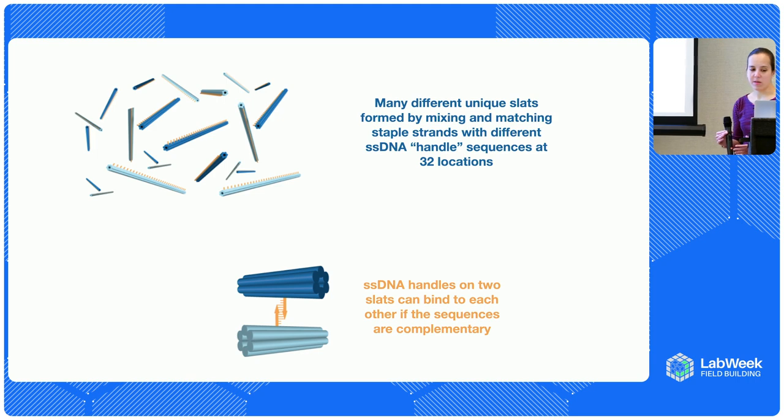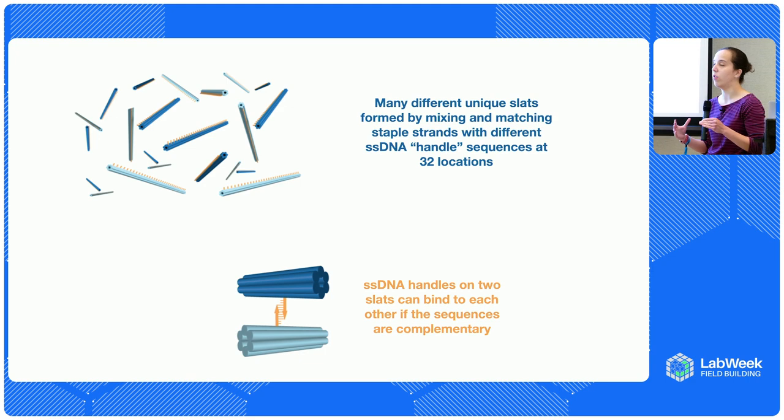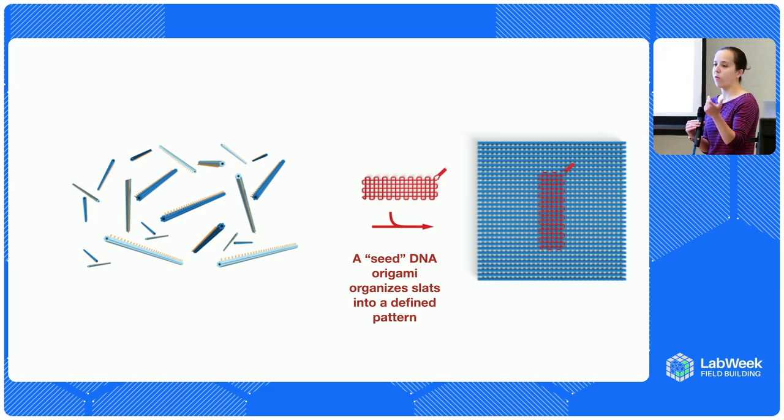We design lots of these slats where they're identical in their core, but those single-stranded extensions are different. We have 32 of those along the length of each slat, and we designed them to bind to other slats at just one location by DNA complementarity — each one is about seven nucleotides in length, so really short and transient interactions on their own. Once we add a little seed — a different DNA origami that can bind to many locations on one of those slats — it pre-organizes them to force them to fold into a square structure: a 32-by-32 DNA origami.